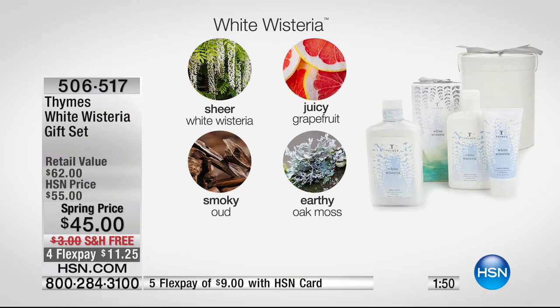The host shares that the first time she worked with Ann and Thymes was during the holidays — she got hooked on the gingerbread and Frasier Fir scents. They sold out after the holidays and she couldn't get her hands on them again. The way Thymes does fragrance, the scents layer so beautifully — they are inspired by and based in botanical perfumery, with an artist creating these fragrances.